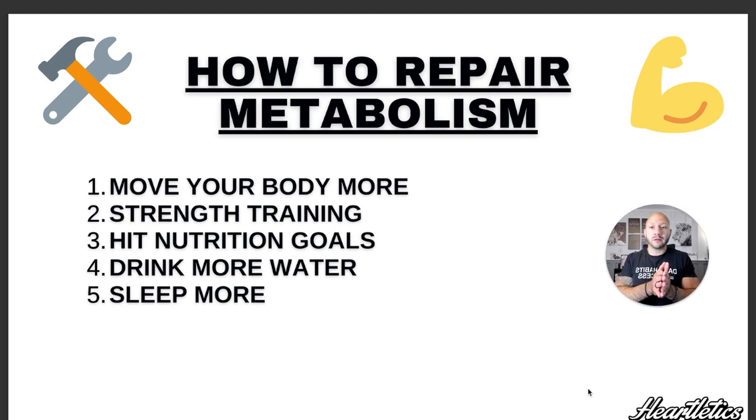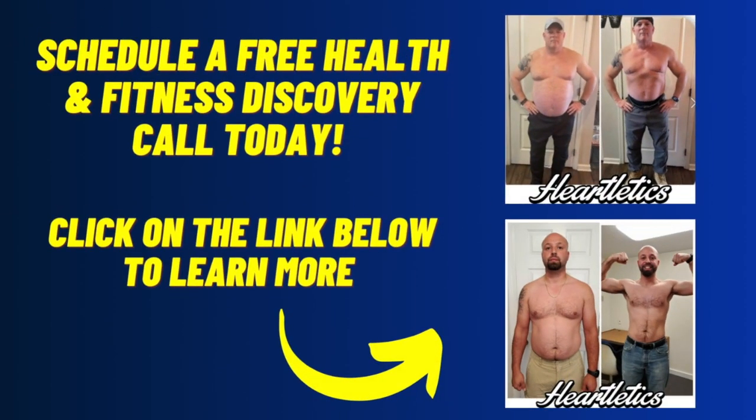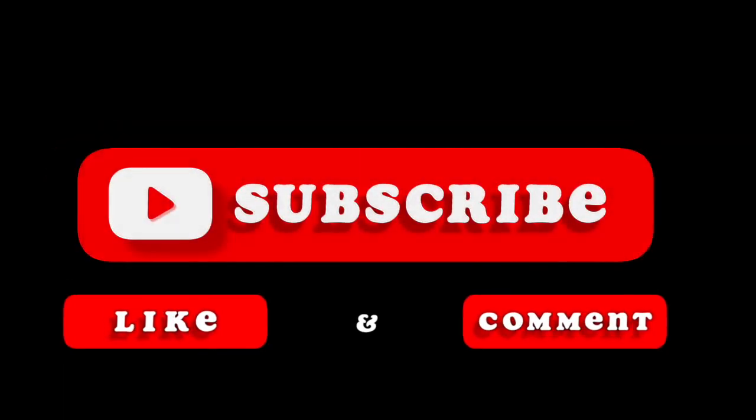If you focus on just these five easy key tips, you will speed up your metabolism and lose more body fat. Remember, they're simple habits you can easily incorporate into your lifestyle: move your body more, focus on some strength training, hit your nutritional goals, drink more water, and sleep more and prioritize recovery. Hopefully that presentation was valuable for you. At Heartletics our main focus is helping create better, easier habits that fit your lifestyle and get you one step closer to your goals. Until next time, peace out.